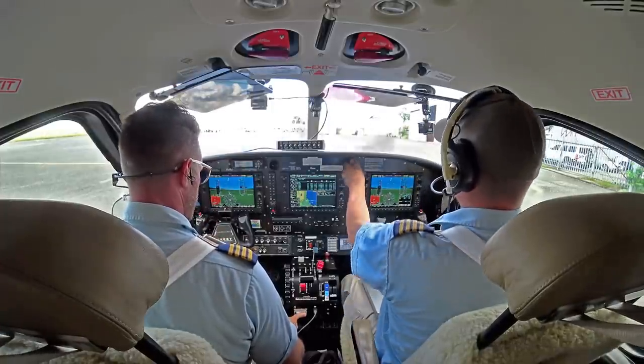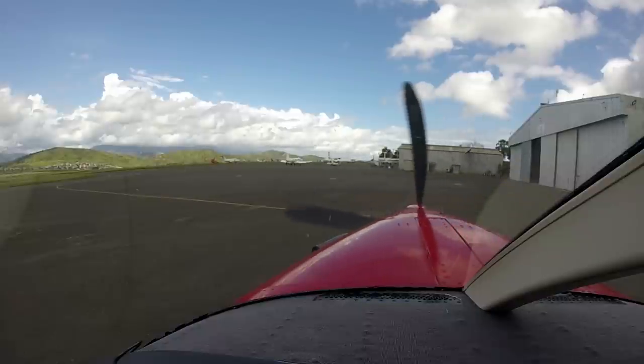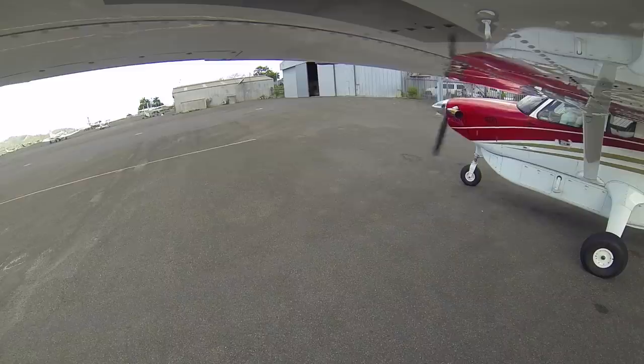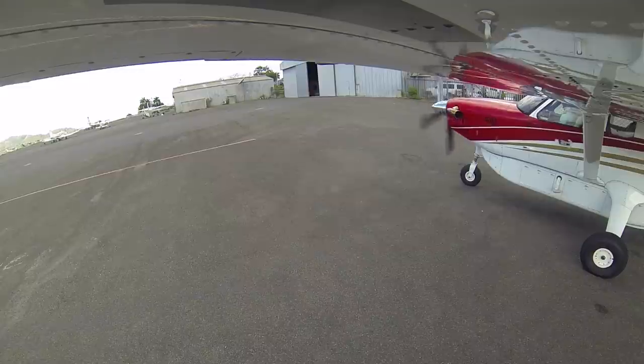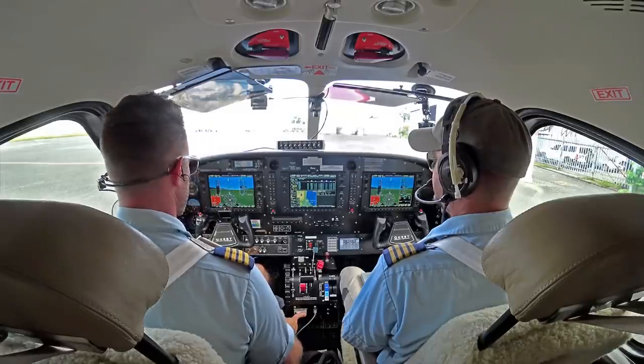Guys, this is Josh. He just flew down here from Garoka and I'm flying back. The reason why we have two crew today is just because we're not getting that much flight time, so this allows us each to get an hour and a half of flight time this week so we're not just sitting around wishing we were doing something fun.